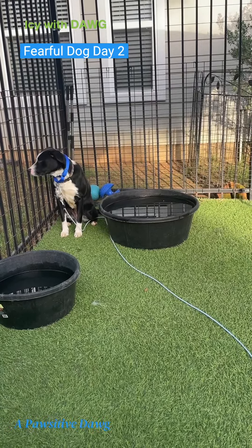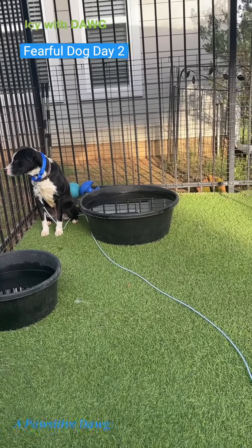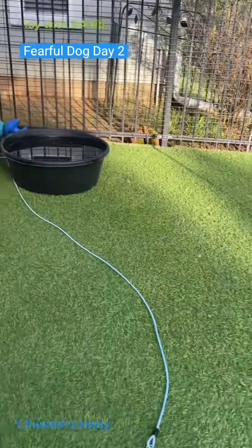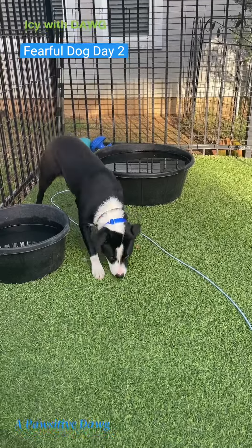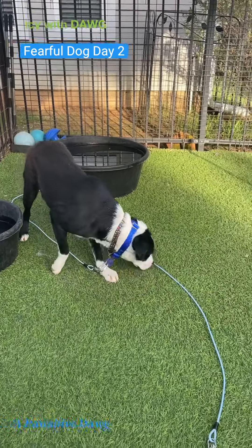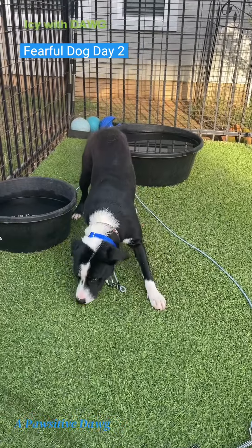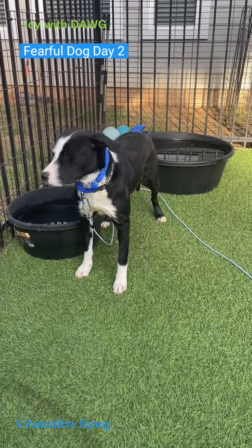She's got two things of water right there, there's plenty of room for her to move around and potty if she needs to, and I can always move my chair. She's moving a little bit, which is good. Anyway, this is her morning break, and she did eat her dinner, which is great. We'll follow up a little bit later today with Miss Icy.